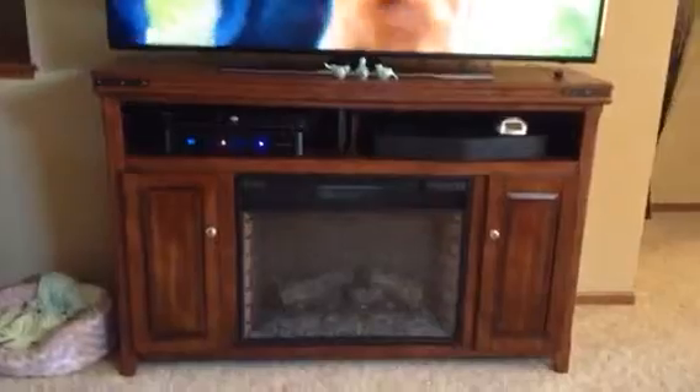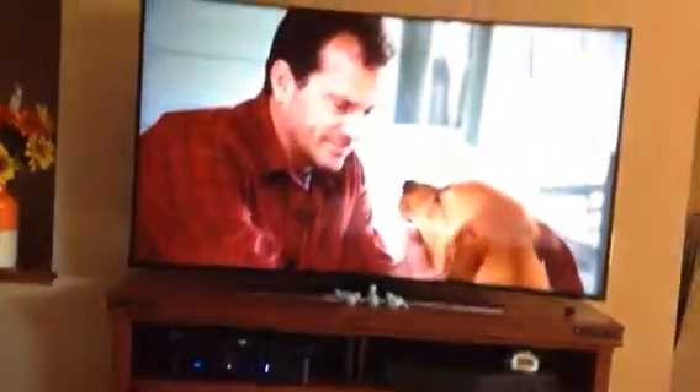Here's our curved TV and our fireplace. I think I've got too many birds around here. And then over here is a coat closet.